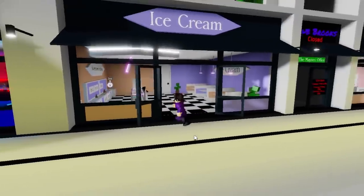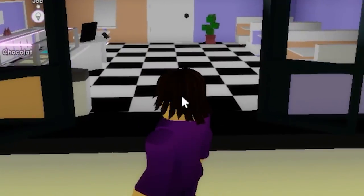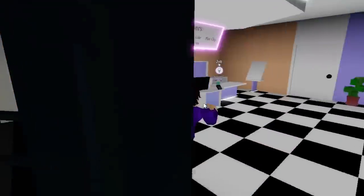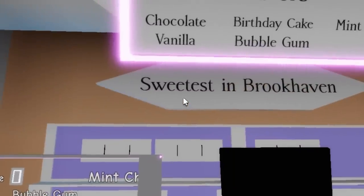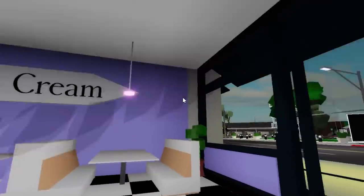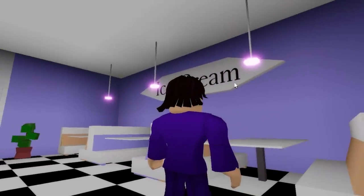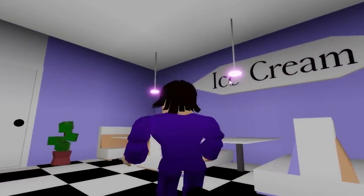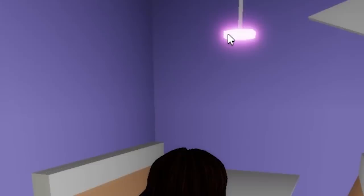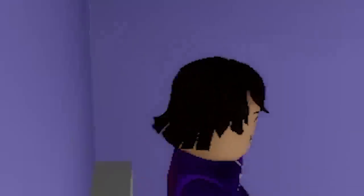Hopefully this TikTok actually works and we can go into the ice cream shop and do whatever he says. So we go into the ice cream shop — it says 'sweetest in Brookhaven.' There's only one ice cream shop here. As you can see, there are purple lights we gotta click on. Let me go ahead and click on them right now. Nothing's happening — let's click on this one, and this one. No, nothing's happening.